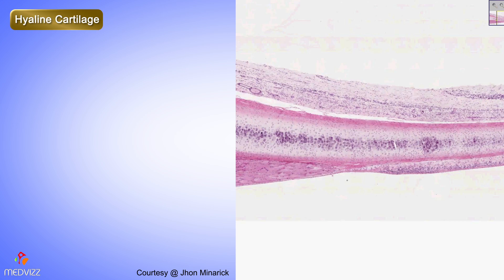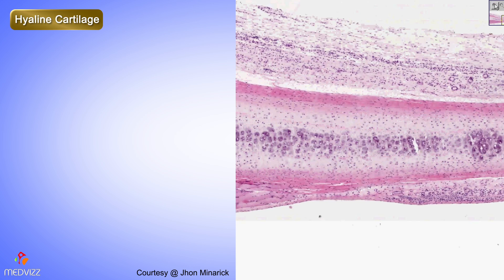I think we can nail down cartilage in just a couple of minutes. There's really nothing in the entire body that looks like cartilage except for cartilage. And secondly, even though there's three types of cartilage, they basically all look the same.